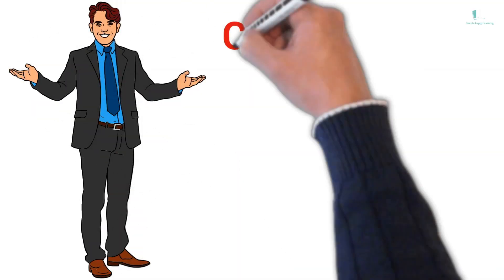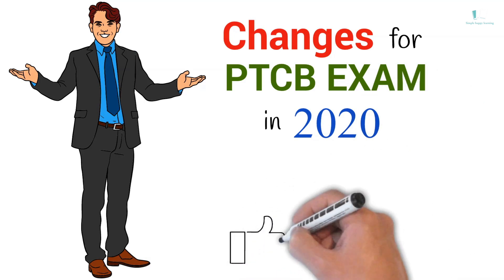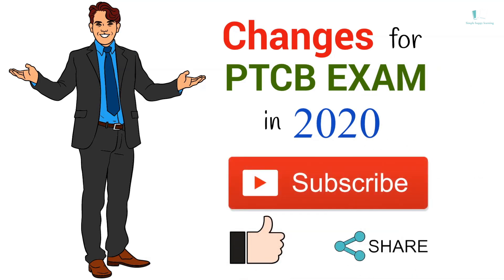In this video, we are going to find out what are the changes for the PTCB exam in 2020. If you like this video, please like and subscribe for more educational videos.